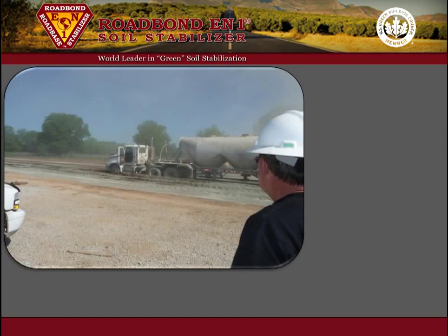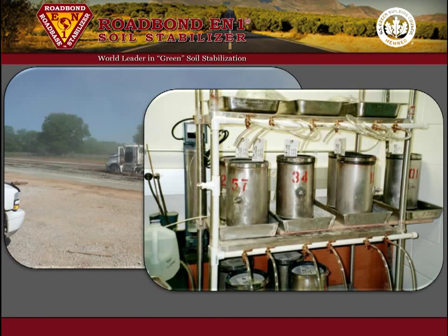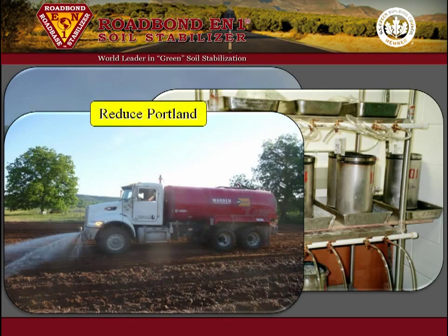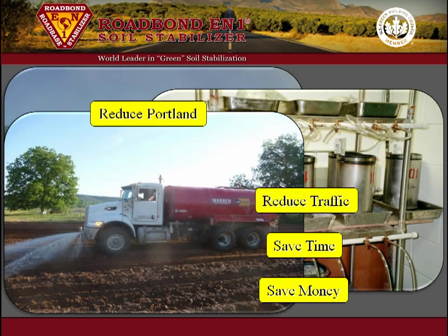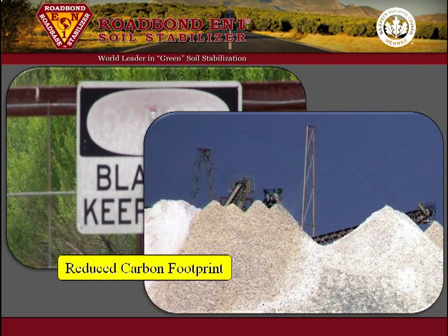Those projects that require Portland cement for soil stabilization can benefit from using Roadbond EN1 as well. Many lab tests and field trials have determined that Portland cement can be reduced by 40 to 50 percent when Roadbond EN1 is added to the design mix. This will save money, installation time, and reduce the Portland cement-related truck traffic to and from the location. Because Portland cement is produced by mining and calcination in a similar process to lime, significant environmental benefits are also achieved.